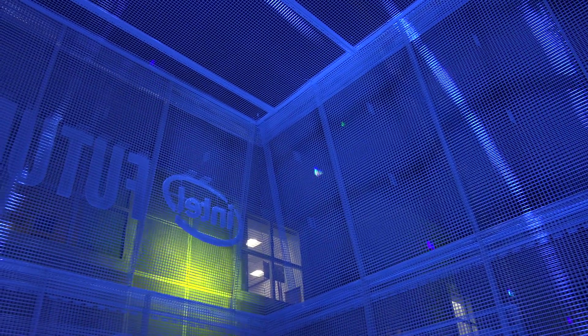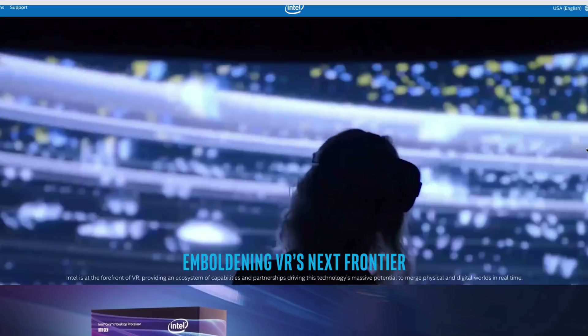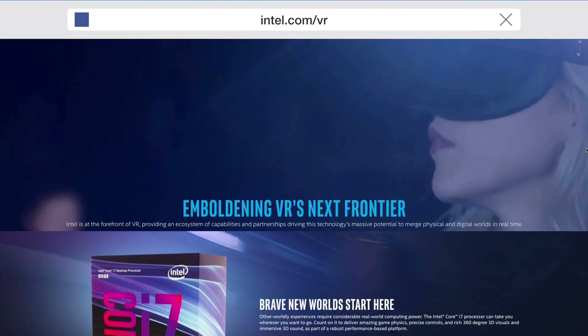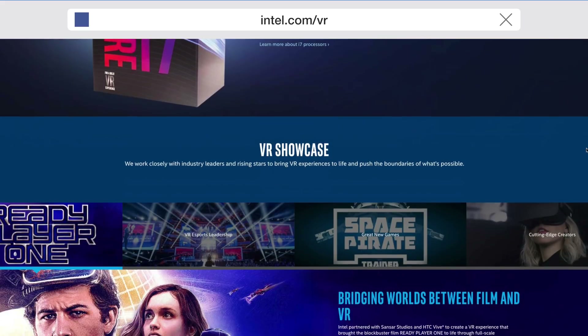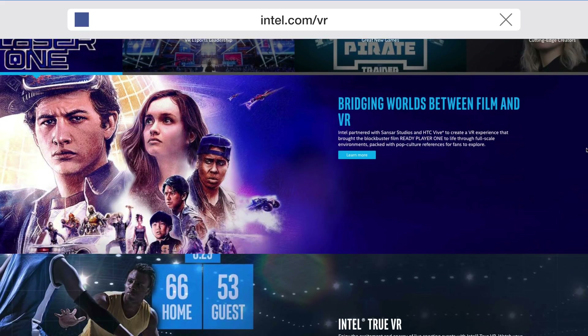Overall, my trip to VRLA was a very fun time. I had a great time hanging out with the people at Intel and seeing the cool stuff at their booth. If you want to find out more about everything Intel is doing in the world of VR, head over to intel.com/VR — that link will also be down below in the description. Be sure to leave a comment below and let me know what you think. As always, thanks for watching and I'll catch you later. Peace.